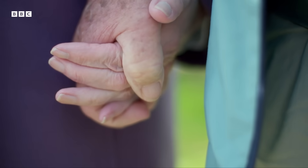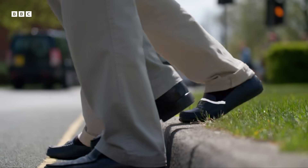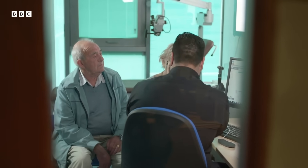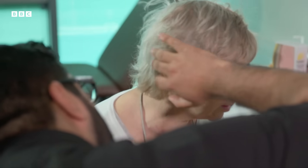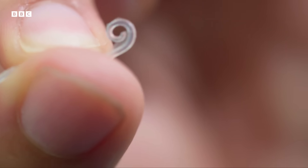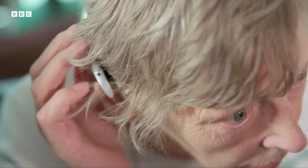I miss my independence. What I try not to do is get down — I try to think positive. A month ago, Barbara was fitted with a cochlear implant. An array of electrodes has been threaded into her cochlea that will take over the role of her faulty hair cells. And today, at Southampton University, it will be switched on and tested for the first time.